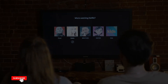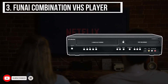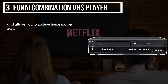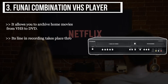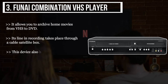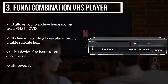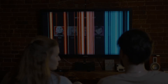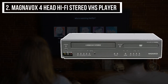The third product we have is the Funai Combination VHS Player. It allows you to archive home movies from VHS to DVD. Its line-in recording takes place through a cable or satellite box. This device also has 1080p up-conversion. However, it does not record pre-recorded Hollywood movies.